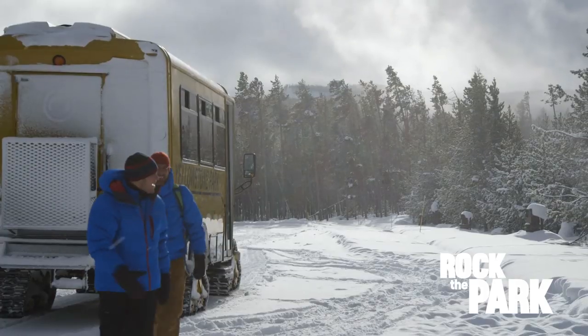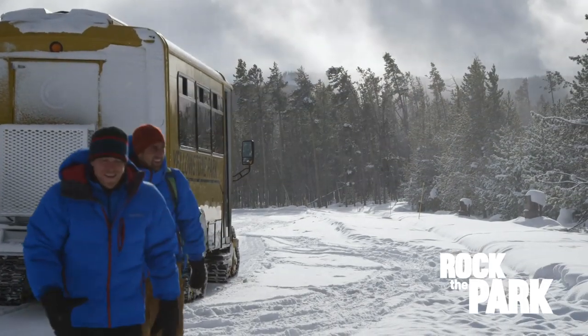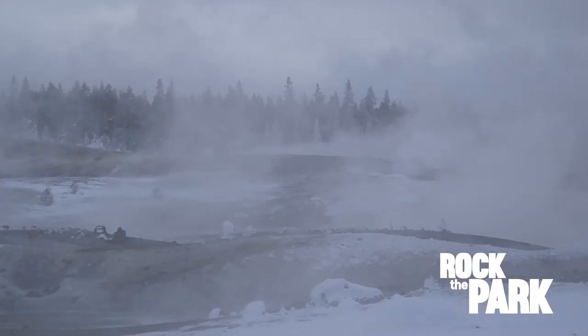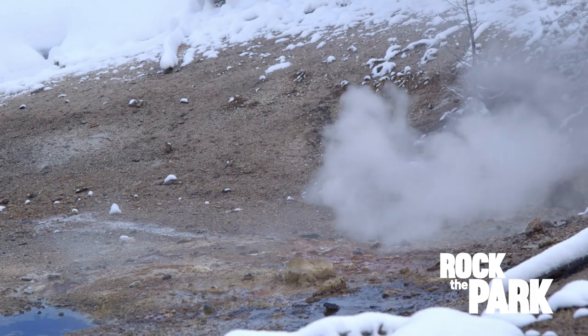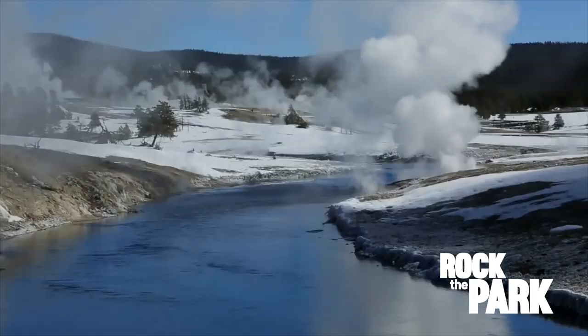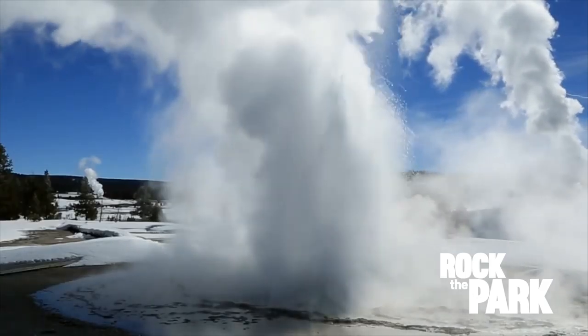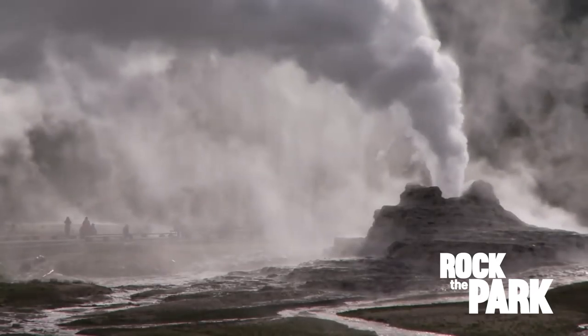Oh, you smell that? That's the geysers — that's sulfur. The hot springs and geysers release hydrogen sulfide, which smells like rotten eggs. Yellowstone has the highest concentration of geothermal features in the world and contains more than half of all geysers on earth. They're all powered by the super volcano bubbling away underground.